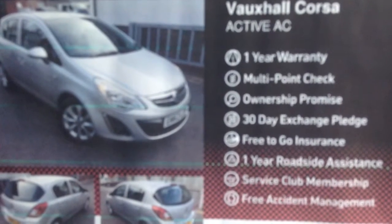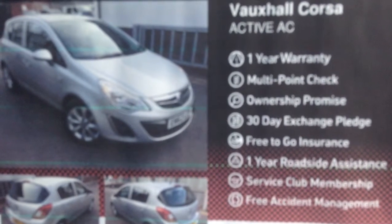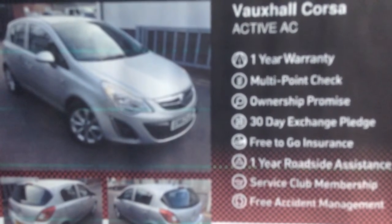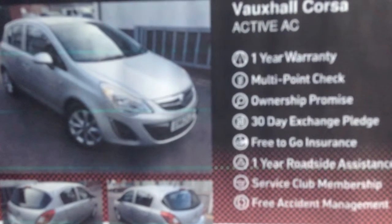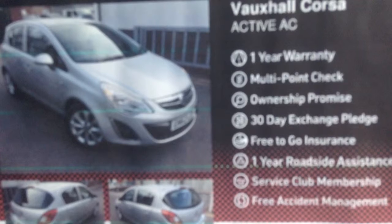The Network Q package for this vehicle includes 1 year warranty, multi-point check, ownership promise, 30 day exchange pledge, free to go insurance, 1 year roadside assistance, service club membership, and free accident management.